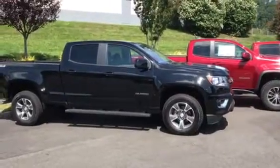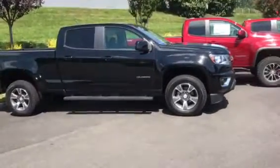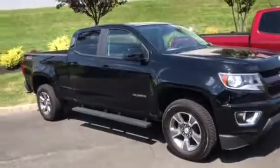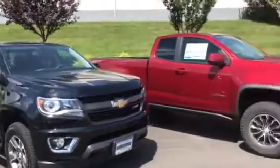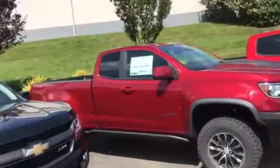Hi Jim, this is Jim Kay at Bridgewater Chevy taking a quick video of one of our 2017 Colorados. We have a great inventory of them. They come in a double cab or crew cab. This one happens to be a crew cab with a Z71 package. Next to it you can see a beefed up ZR2 package for off-roading, and that's a double cab.